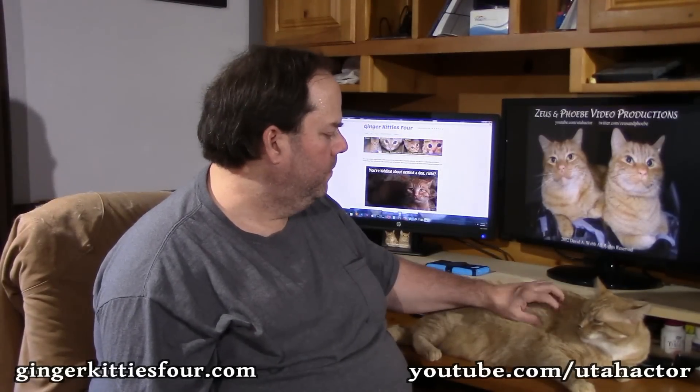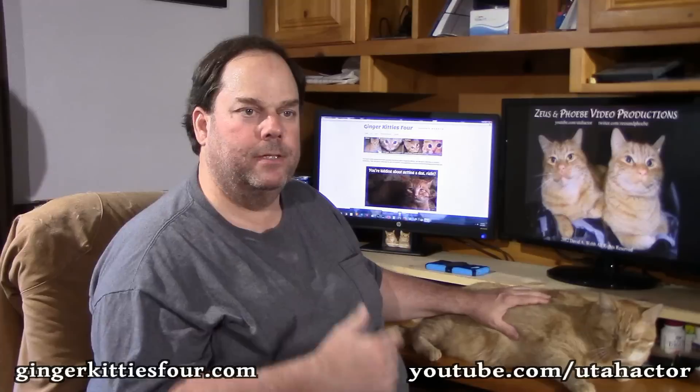He loves catnip, loves belly rubs, loves looking out the window, and wants to lay right on top of me — always at the last minute when I need to get up for work or when I'm done drying off with a towel. I know as soon as I end this video I'm going to think of something else funny. But that's it for Zeus, the king of the clan!